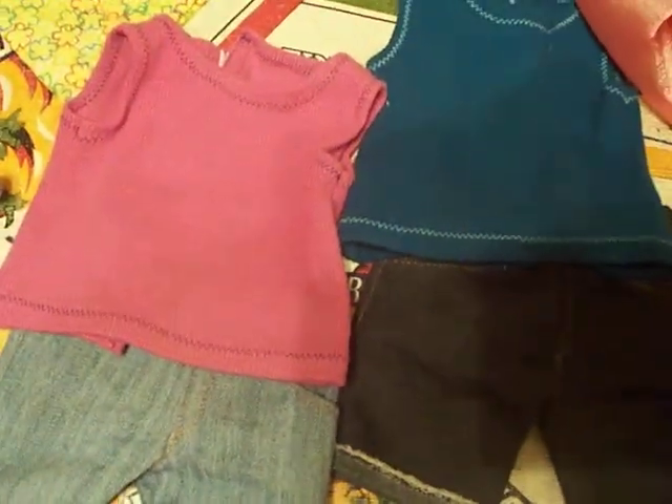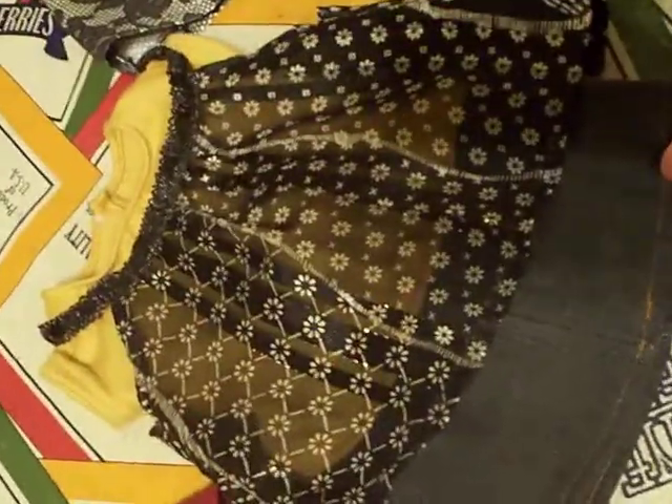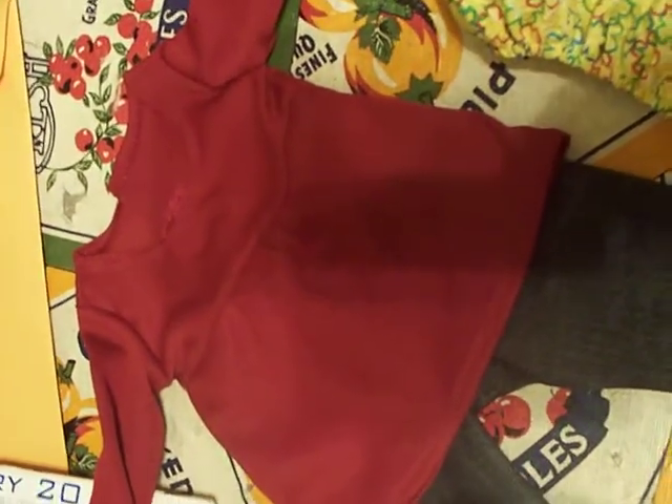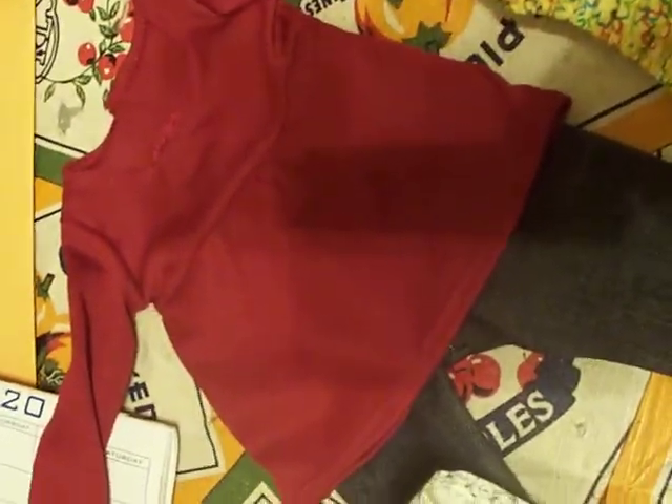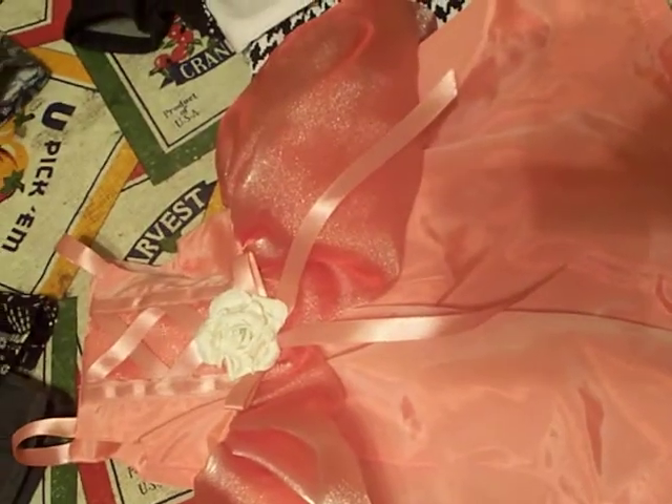These two are from a summer set by Liberty Jane. This is the Liberty Jane — I believe it was called the Scene Stealer outfit. This is a Liberty Jane Camp Rock outfit. That was my first authentic piece of Dolly Couture.